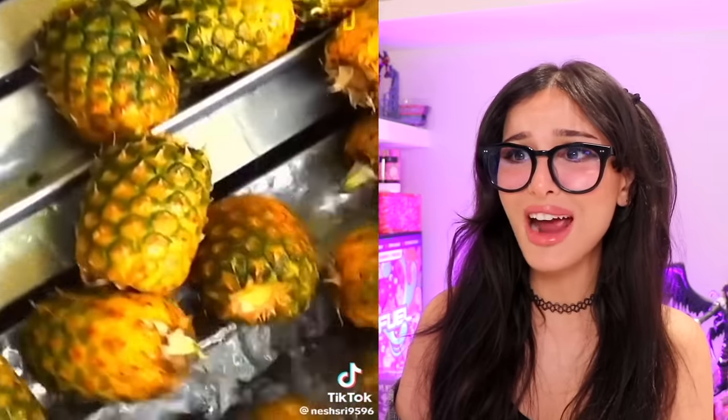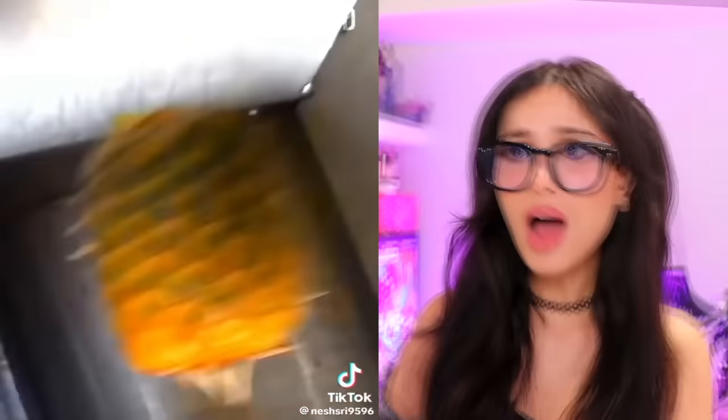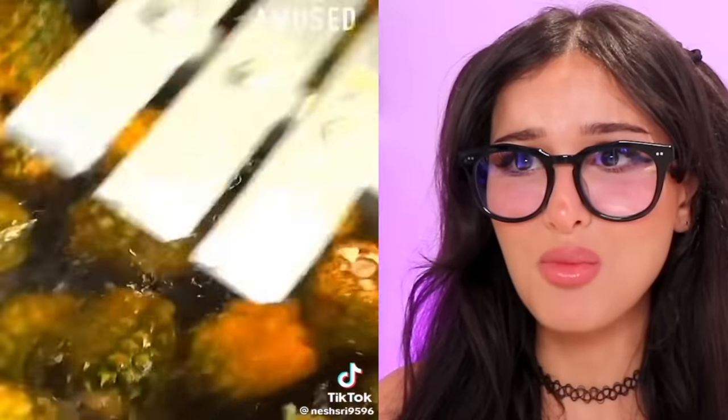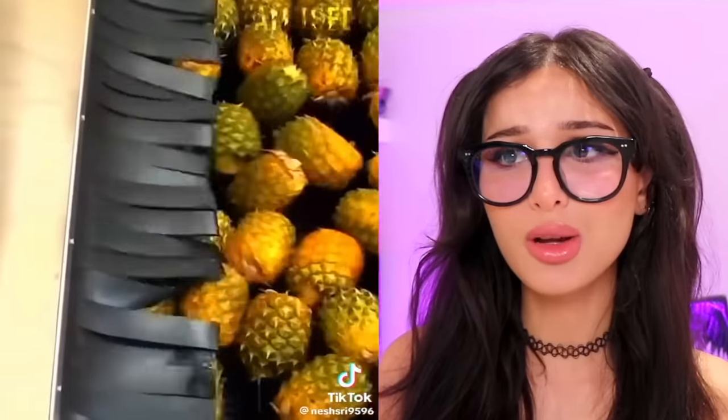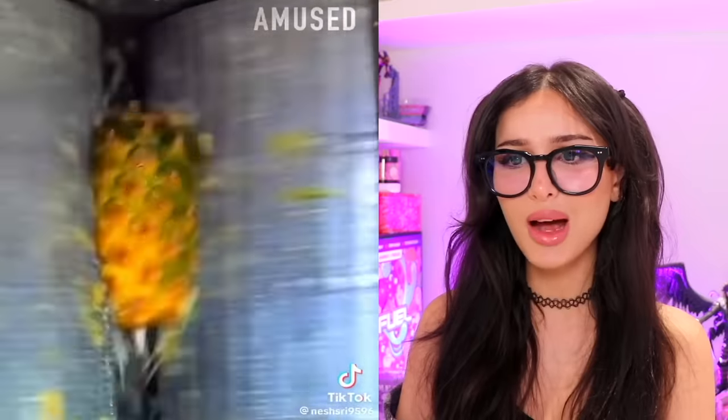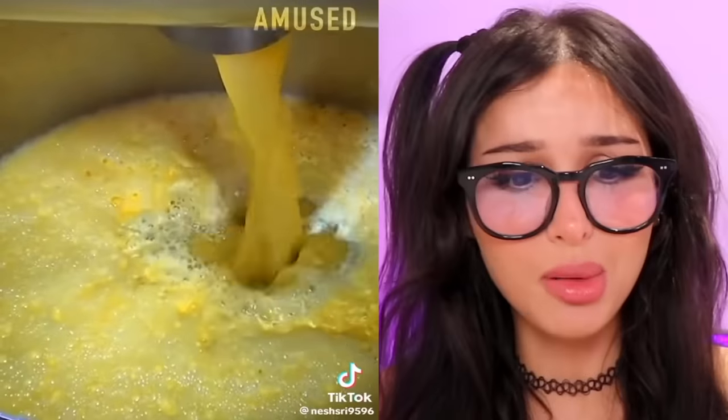How do they process pineapple? All of their hats have been chopped off! It's like the first step: remove the hat. And then they go into a grinder — we're making pineapple juice. It's like a pineapple massacre. That was really aggressive. Don't forget to show the part where you water it down and add the preservatives. If only the pineapple juice you buy in the store was just straight-up pineapple.